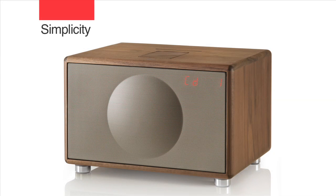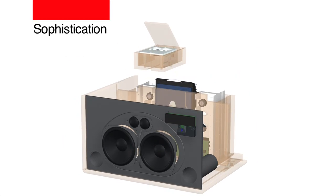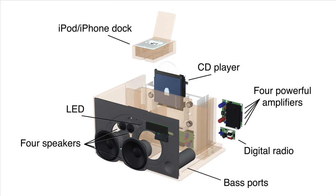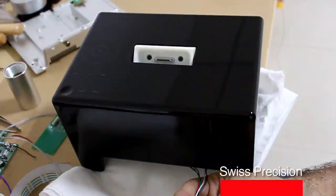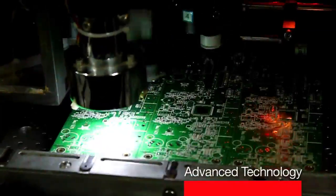On the outside, Geneva sound is deceptively simple, but inside it's sophisticated and versatile. The Swiss engineers fuse many functions all in one single cabinet, using advanced electronics, patented acoustics, and the best amplifiers.